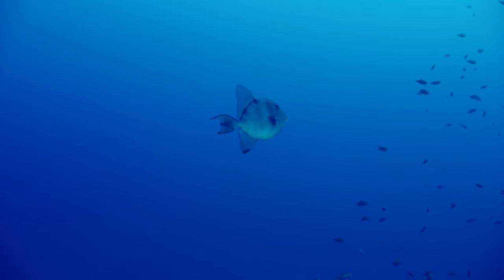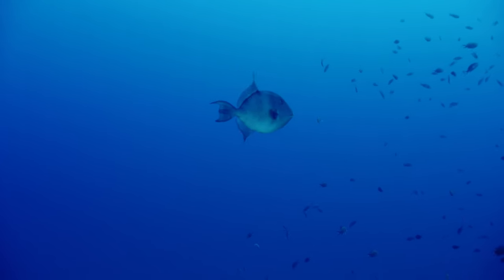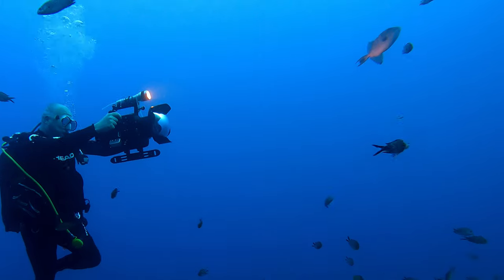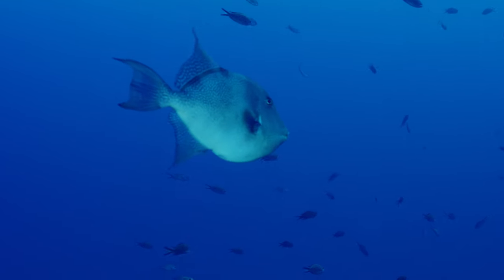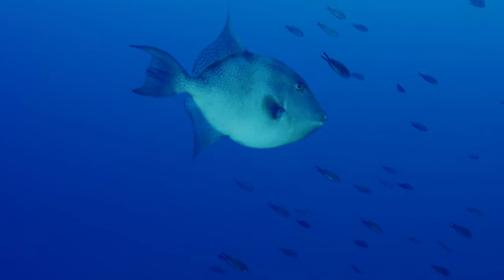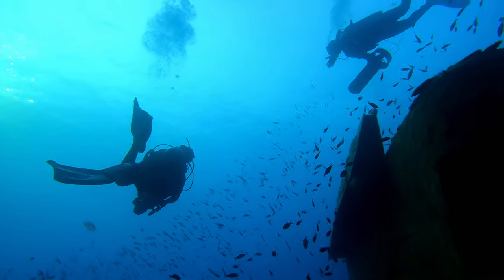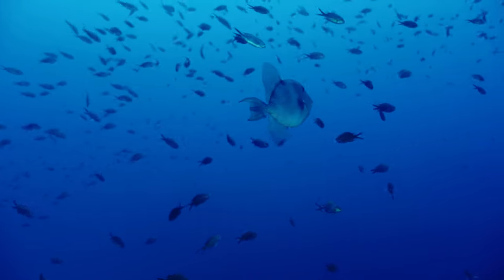The first creature to meet us is a triggerfish, sometimes called in English a donkey fish because of the noise it makes when caught. Interestingly, its skin is quite rough and was at one time used by locals as sandpaper. This fish has also recently been found in British waters.